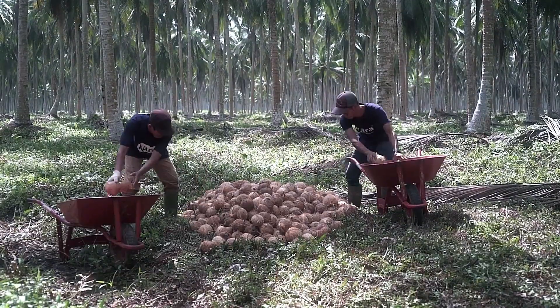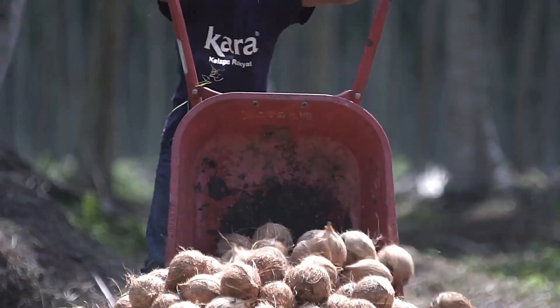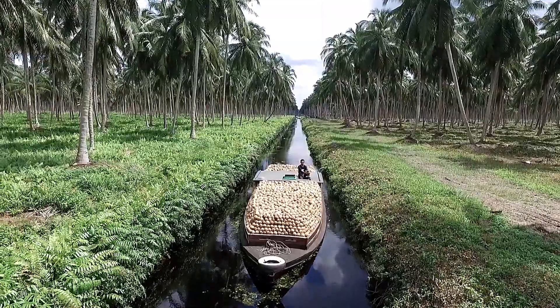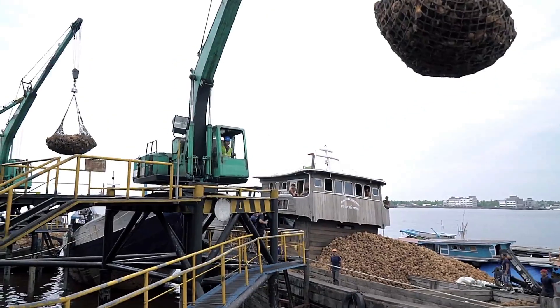Once separated from their initial shells, the coconuts are sent to factories for further processing. Coconuts truly embody sustainability and versatility, proving their worth in countless industries.